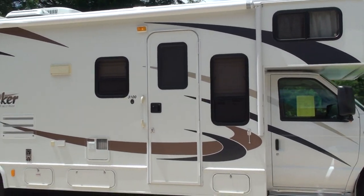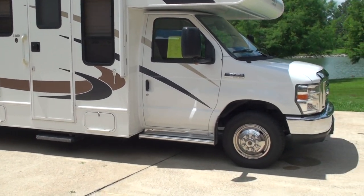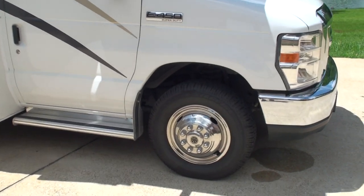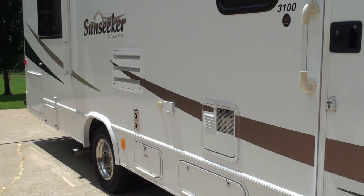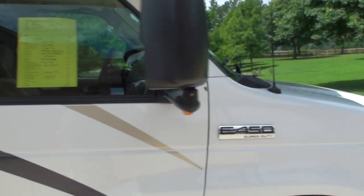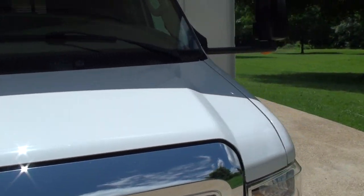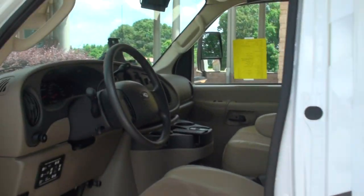It's in like-new condition. I spent about $10,000 on upgrades — I just make it the way I would want it for myself. Put six new tires on it. It's got the automatic leveling jack. It is on an E450 Ford chassis with a 6.8 gas V10 — plenty of power and reliable.